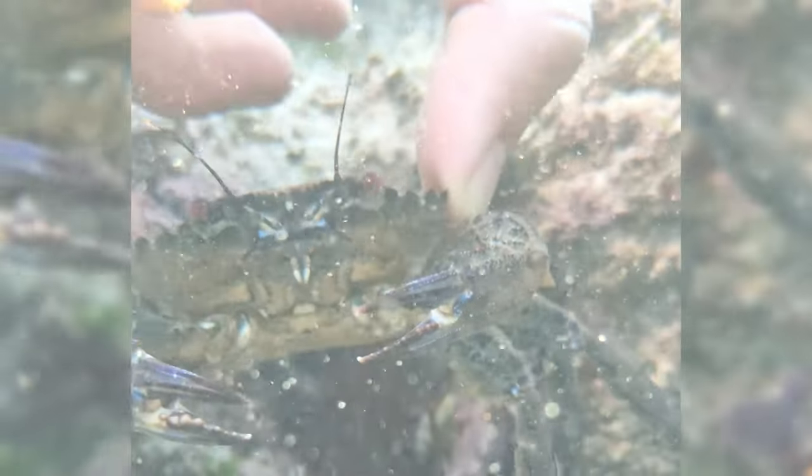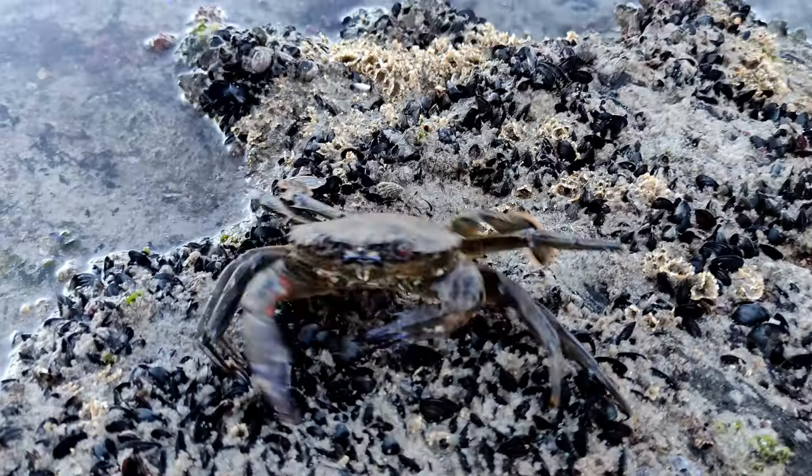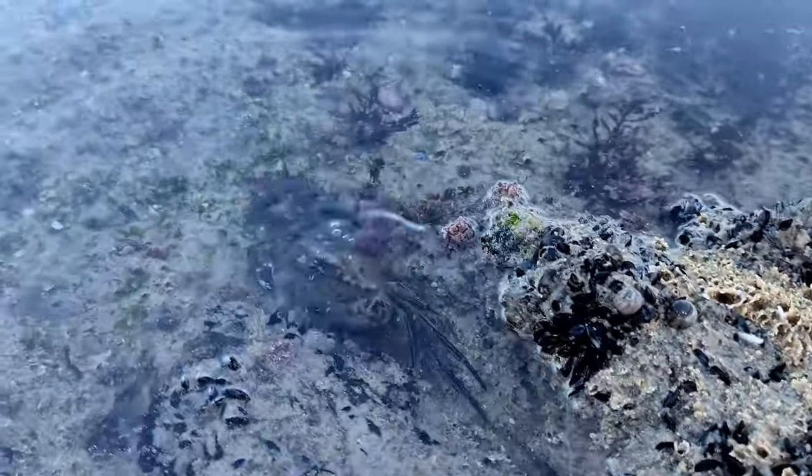Here in the high zone, the crabs are the bosses. Their ability to leave the water and move from pool to pool is a great advantage over the other animals in this ecosystem.